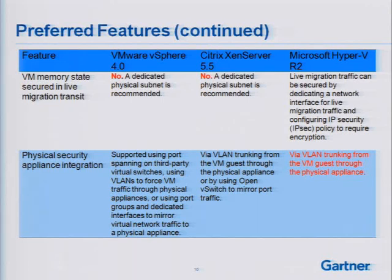In the case of Microsoft Hyper-V R2, the only way to do this is VLAN trunking of the VM guests through the physical appliance. There's no capability in Hyper-V to do any kind of one-way mirroring of virtual switch traffic — it's not in the core architecture. So if I want to inspect traffic, I have to force all traffic out a physical interface to a physical device, then send it right back in to the target VM. That creates a pretty heavy load on network I/O.